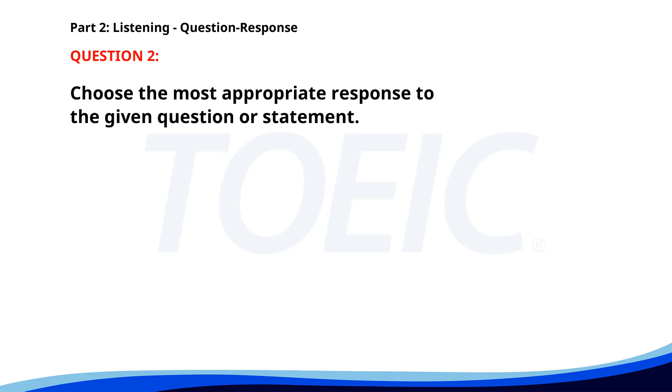Number two. Do you know where Mr. Smith is? A. He is the project manager. B. He'll be back soon. C. He's in a meeting. The correct answer is C: He's in a meeting.